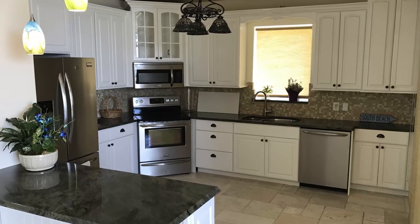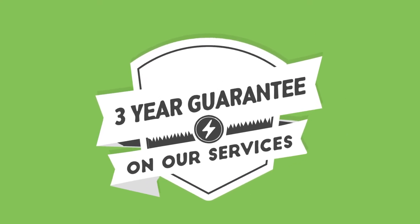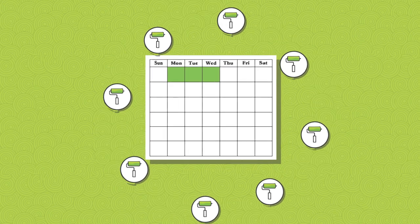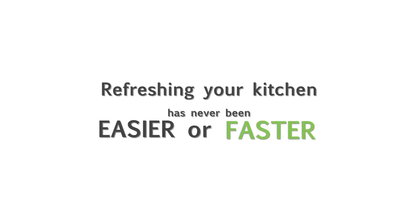And there you have it — a beautiful kitchen you'll love for years to come. All of our work is high-quality and backed with a three-year unconditional warranty. And the best part of all this is, each kitchen cabinet painting and refinishing job takes roughly three to five days to complete. So, refreshing your kitchen has never been easier or faster.